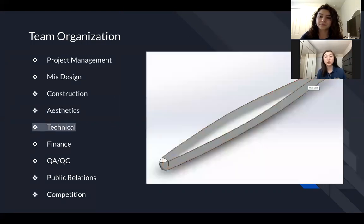The technical lead is in charge of designing the canoe for the year, 3D modeling it, and then calculating the numbers necessary to ensure that the canoe will remain afloat and improve upon the previous year's design.